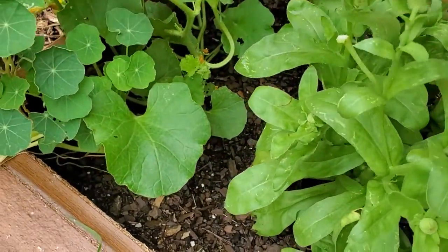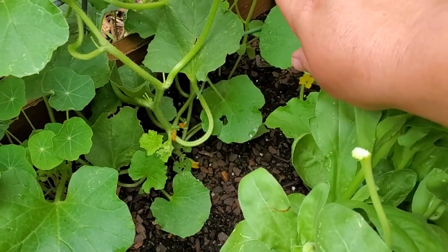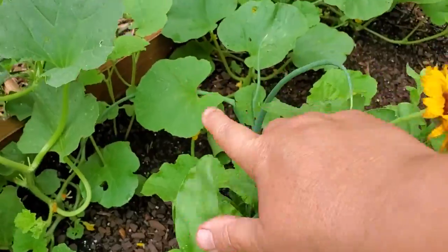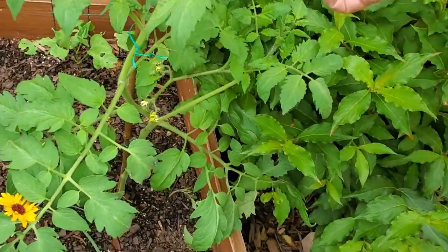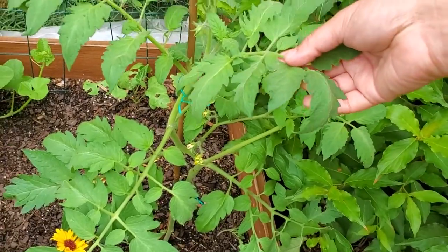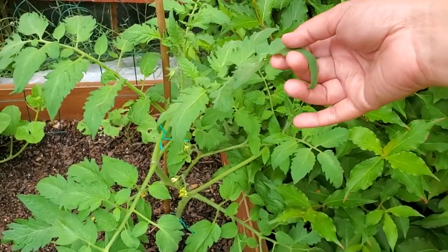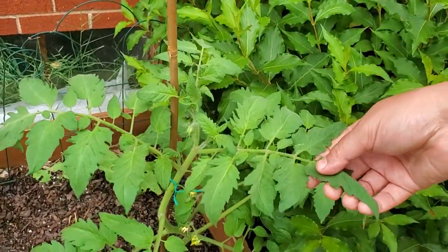Over here, other than a nasturtium, these are Minnesota midget cantaloupes and a tigger melon growing in there. This is another indeterminate variety of tomato — this is a pink ponderosa, and those are a beautiful and large beefsteak tomato.